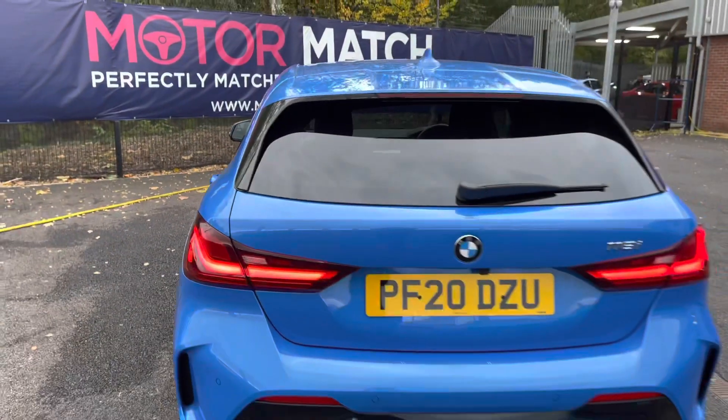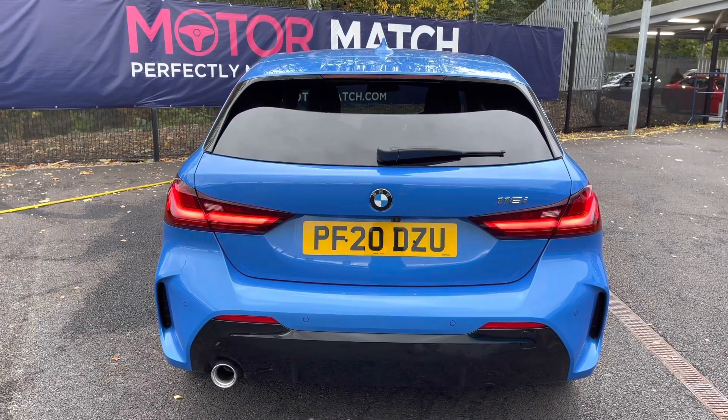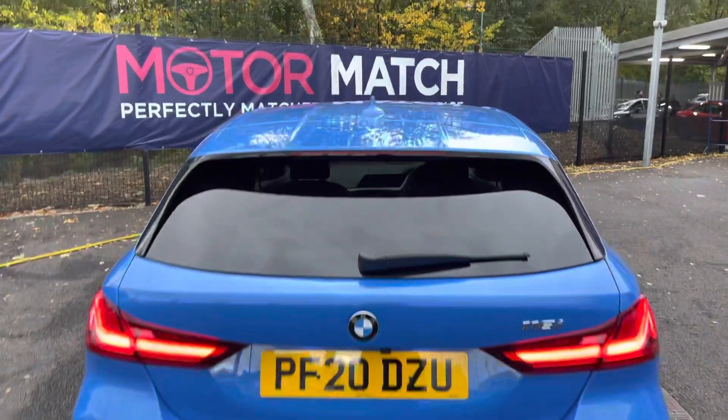Looking now to the rear, it does have relevant model badging. It has rear parking sensors with a reversing camera making parking super easy. Giving it that sporty look is the roof spoiler.